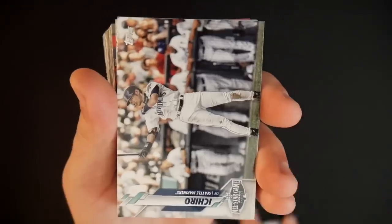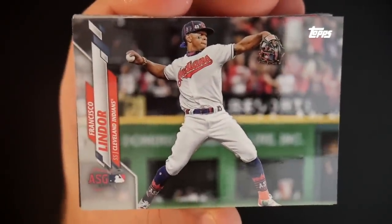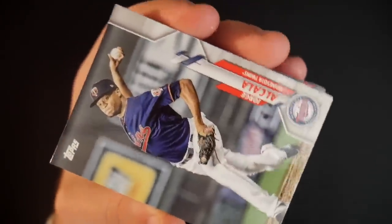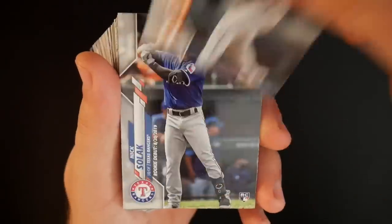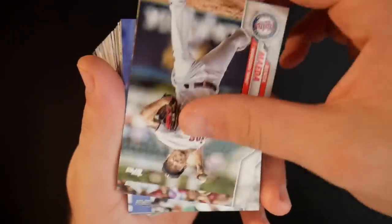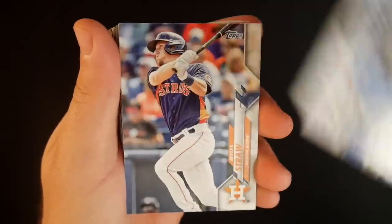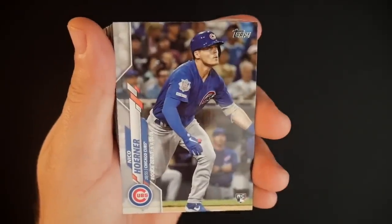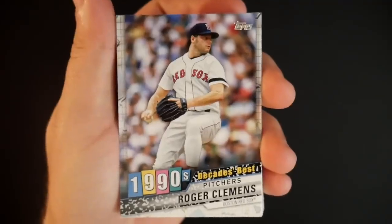Derek Jeter — do we eventually see him in Diamond Dynasty? We got an Ichiro card here. Francisco Lindor — and that's a nice All-Star Game card because Lindor is part of the home team Cleveland Indians, and that All-Star Game was in Progressive Field in Cleveland. Not bad. Brad Peacock. Nick Solak. Tyler White. Yadi Molina. Kenta Maeda. Todd Frazier. Chris Iannetta. Miles Straw. Nico Horner. Jason Kipnis. Roger Clemens — Decades Best. Another guy I'd like to see added to Diamond Dynasty.